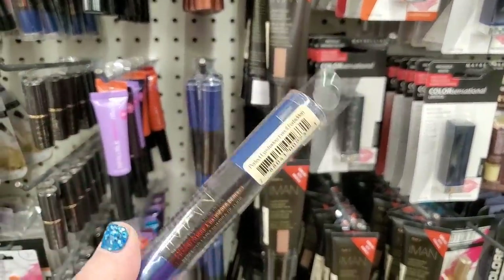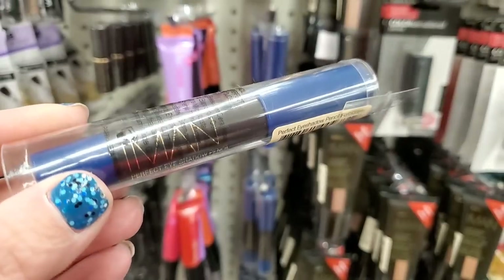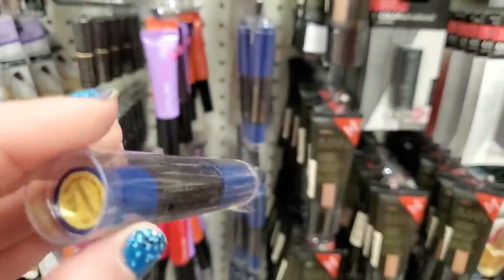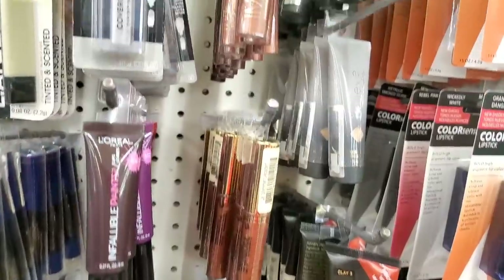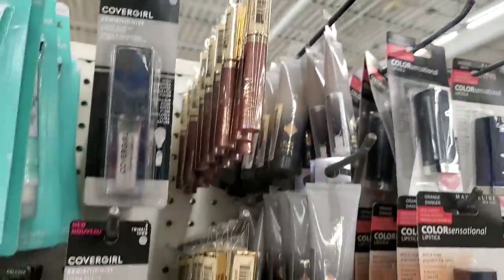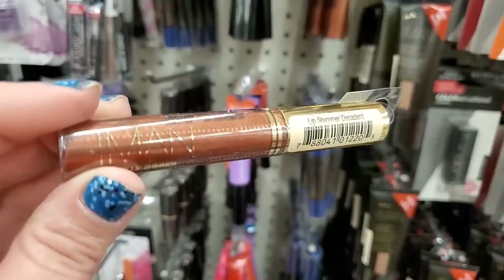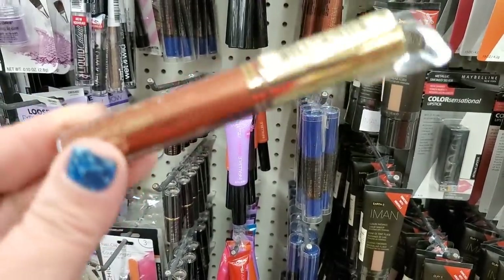They have a gorgeous new blue eyeshadow in a beautiful tube — it's the Iman Perfect Eyeshadow Pencil in Forbidden. It's like an eyeshadow pencil and it looks really good. I love this color. And I'm also seeing really gorgeous lip glosses by Iman — lip shimmer in the shade Decadent. That's a really pretty gloss.